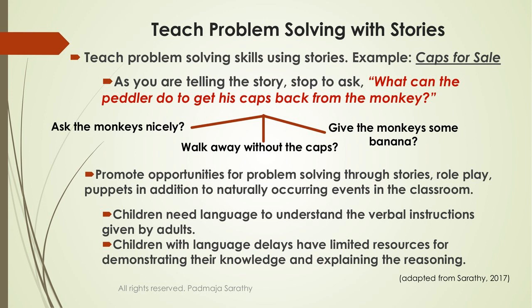How do you use stories to teach problem solving? Most of you will be familiar with the Caps for Sale story. It's a beautiful story that teaches problem solving and indirectly teaches impulse control. How do you teach self-regulation and impulse control? That's the lesson you draw from this story.